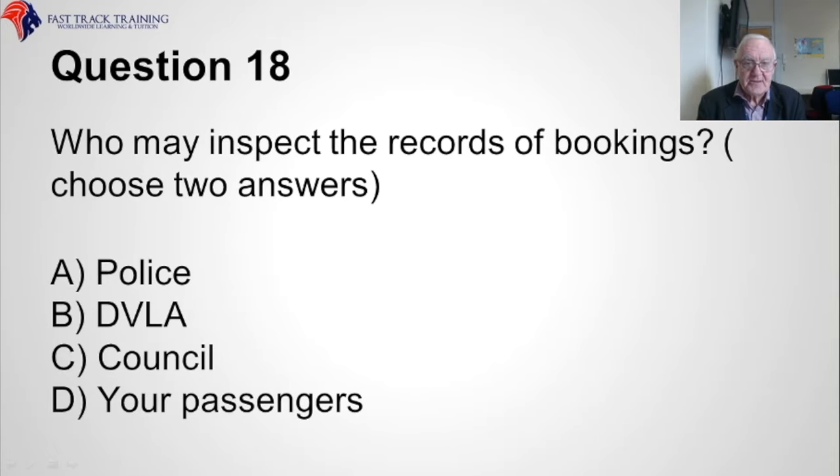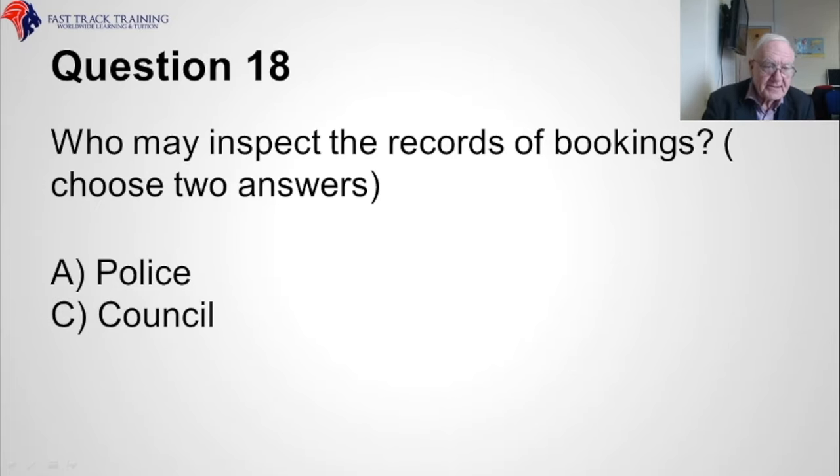Question eighteen. Who may inspect the records of bookings? Choose two answers. Is it A, the police, B, the DVLA, C, the council, or D, your passengers? The correct answers are A, the police, and C, the council.